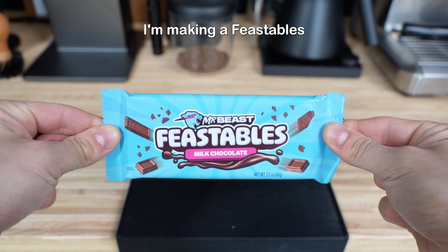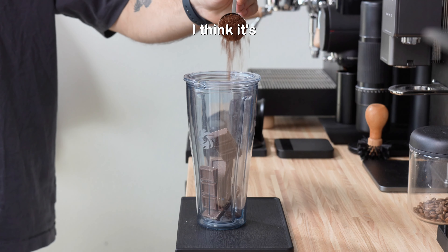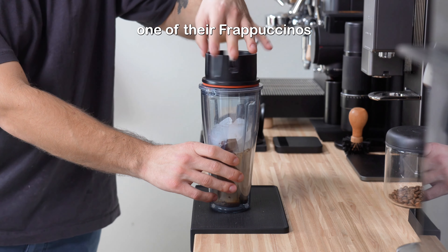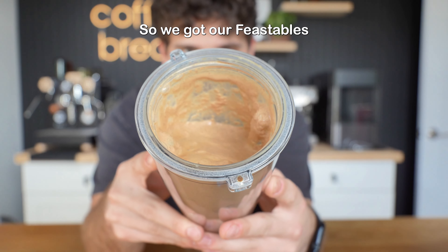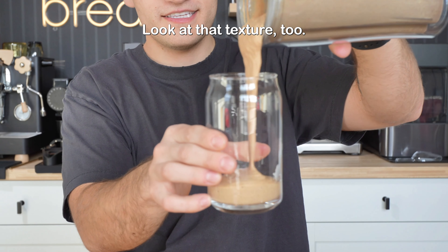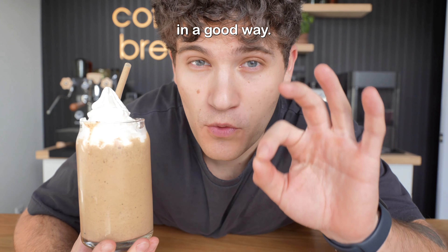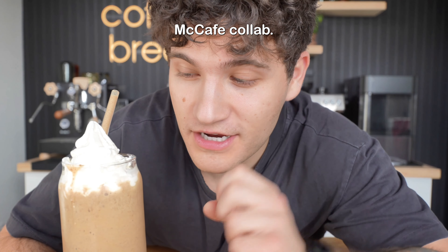I'm making a Feastables milkshake for our third drink, which admittedly isn't really a milkshake and more of a blended coffee. I gotta say I think it's the stupidest thing in the entire world when I see somebody go to Starbucks and order one of their frappuccinos, because you can make it at home with just a few easy ingredients in a blender. So we got our Feastables blended coffee in here. It kind of looks like a chocolate milkshake — look at that texture. This reminds me of a drink that you get from like McDonald's, in a good way. I think Feastables and McDonald's could do a pretty cool McCafe collab.